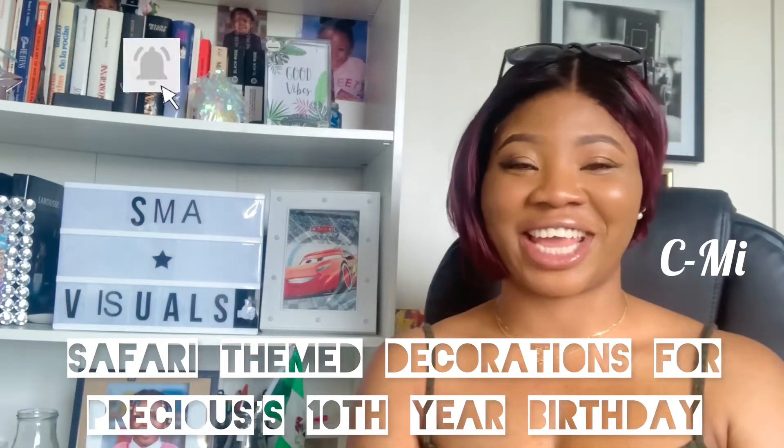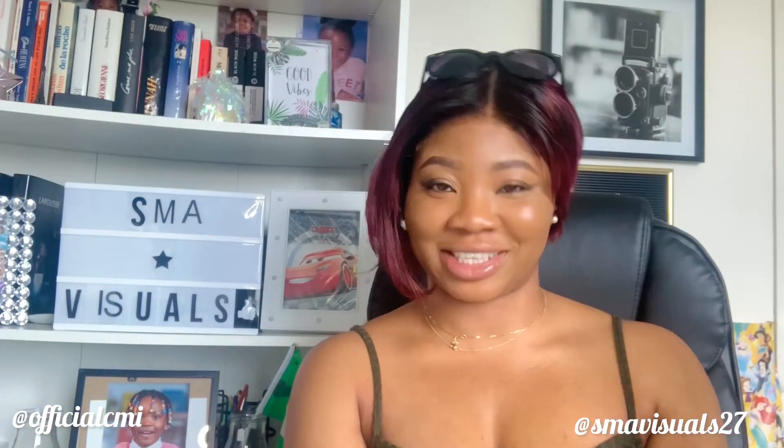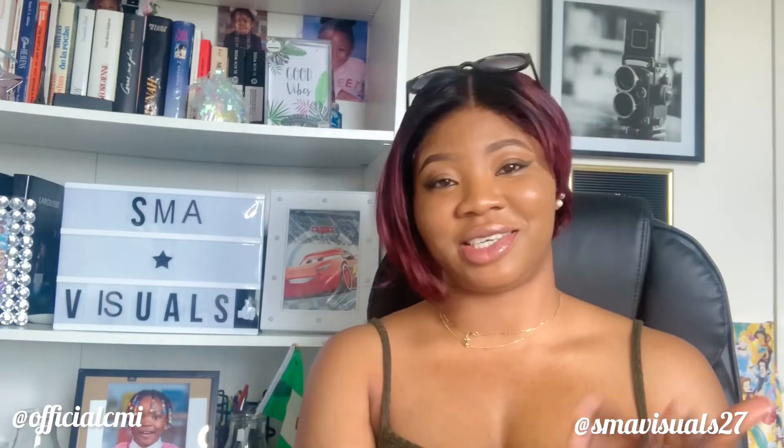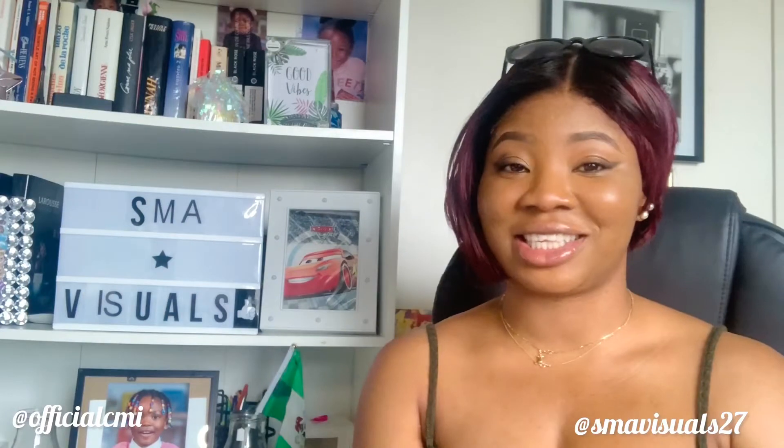Hi guys, SMA Visuals here. How are you all doing? I hope you're doing okay. Today we are super, super excited. Why is that? Because we are going to decorate for a princess in this 10th year old today.